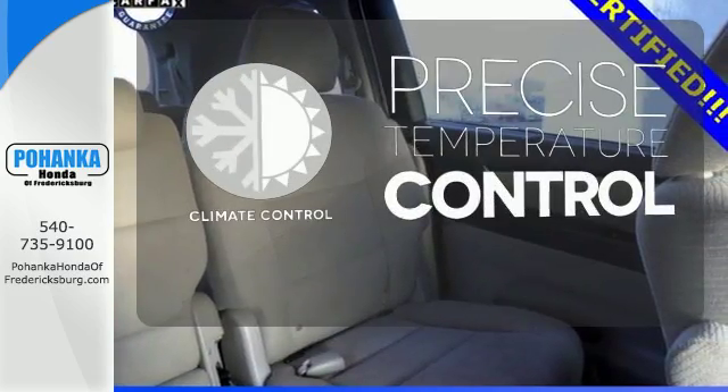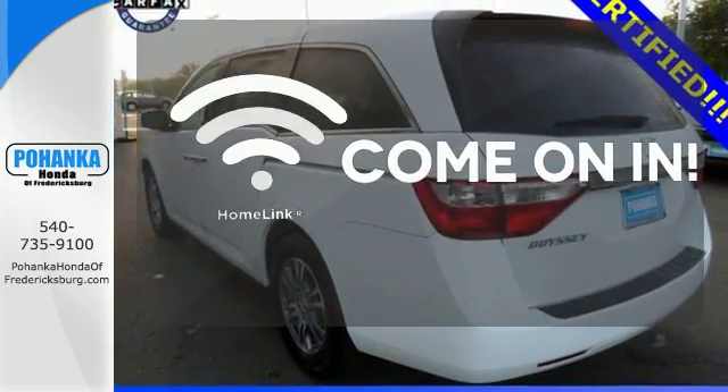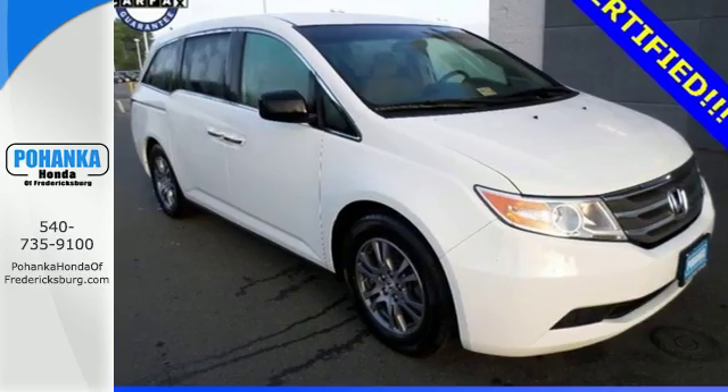Select the perfect temperature with the climate control. Doors open and your path is well lit with Homelink. It's the definition of what a minivan should be. See it for yourself today.